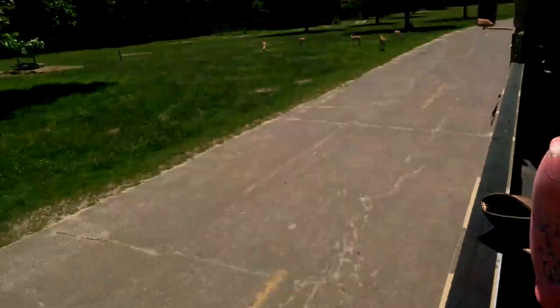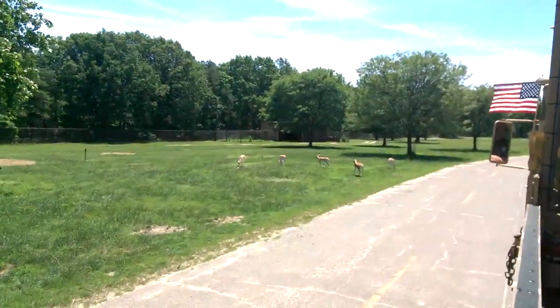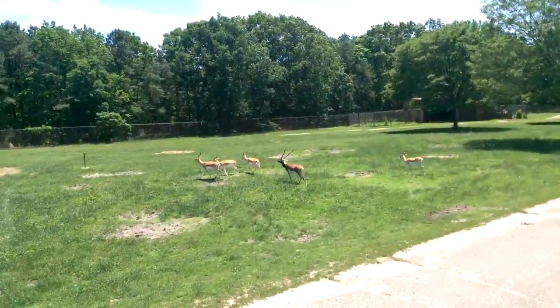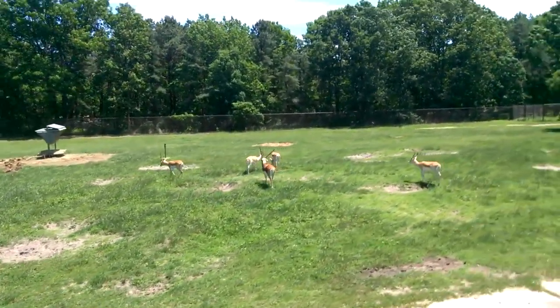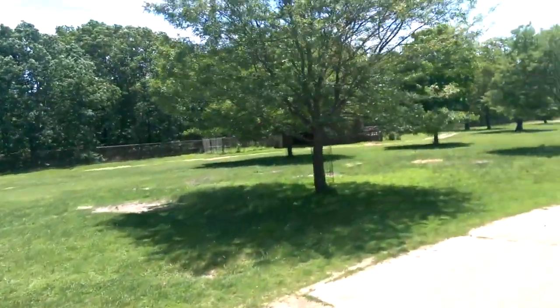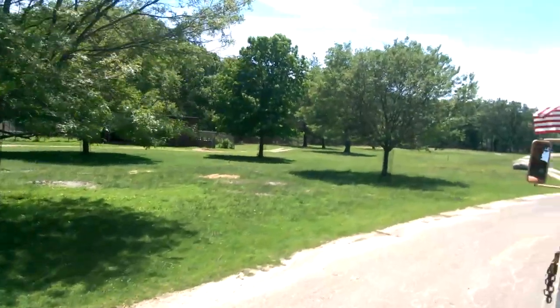We've got a few more blackbucks on our left here. You can also see that the more adult animals have significant markings. Blackbucks are really quick animals — they can run up to about 50 miles per hour when sprinting.